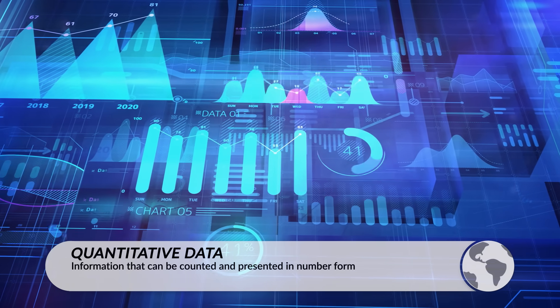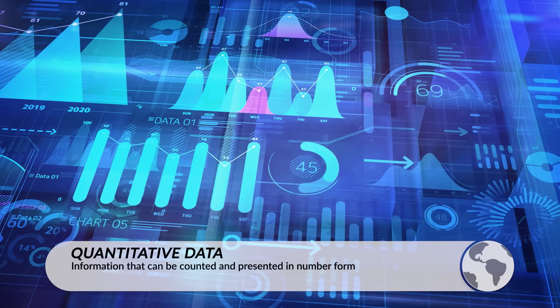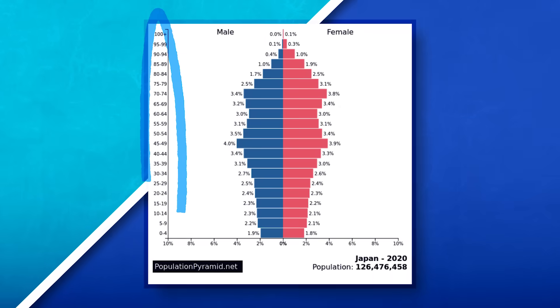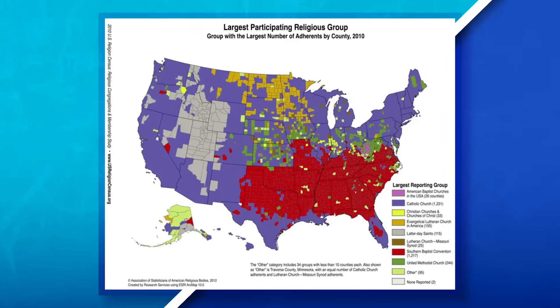Quantitative data is used to better understand specific details about a place. This information is not up for debate and is often in number form. Information such as how many people are in each age cohort in Japan, or the religious breakdown of the United States, would be examples of quantitative data. Notice here that they're not opinions — they are numbers and facts.